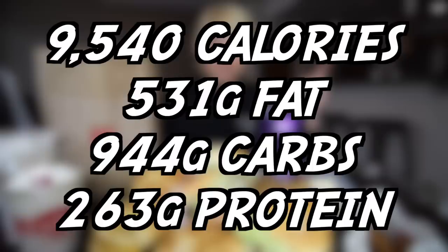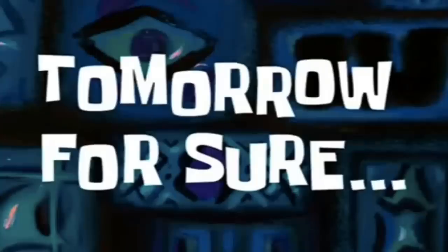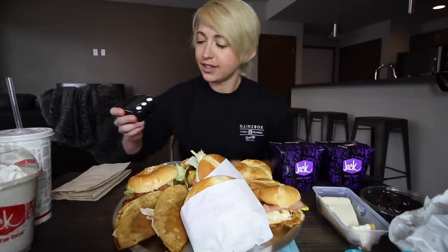What is up Kilo Crew, welcome to another challenge video. This is the 10,000 calorie Jack in the Box menu challenge. What I have in front of me is extensive — roughly 10,000 calories worth of food. I'm really excited to dig in, and it also happens to be National Cheeseburger Day — coincidence? I think not. I'm going to give myself 45 minutes to do this. I'll put the nutrition up on screen, get everything organized, and get started. I'm really hungry, so let's get stuck in.